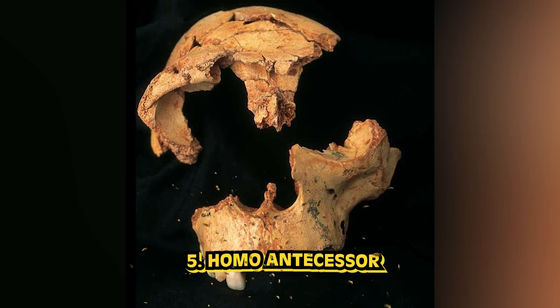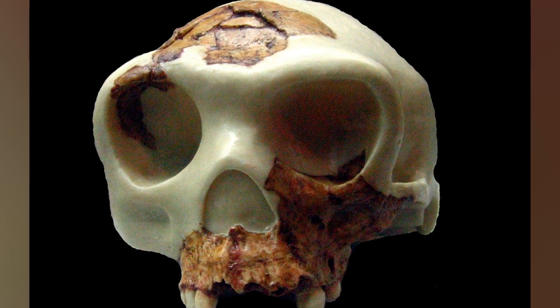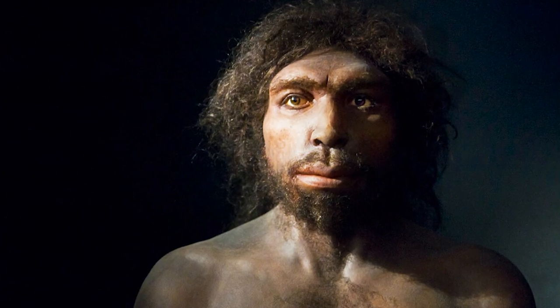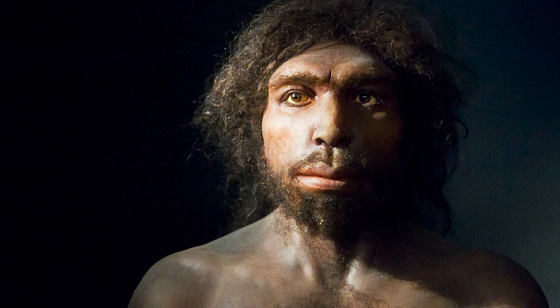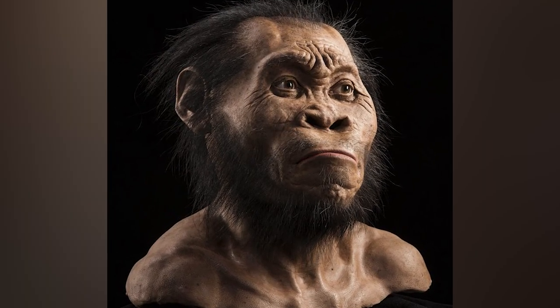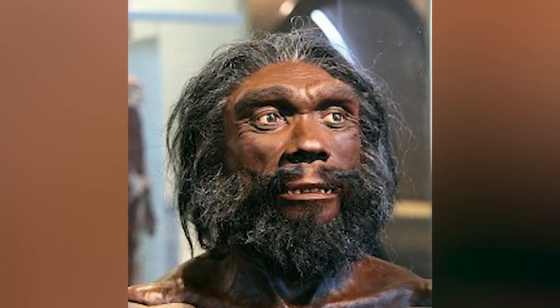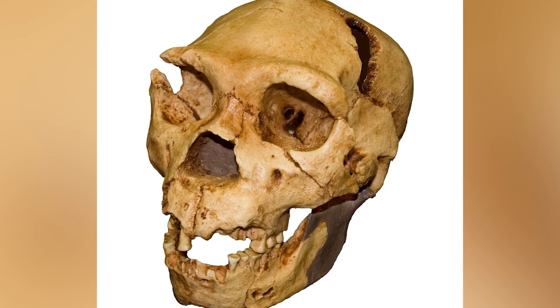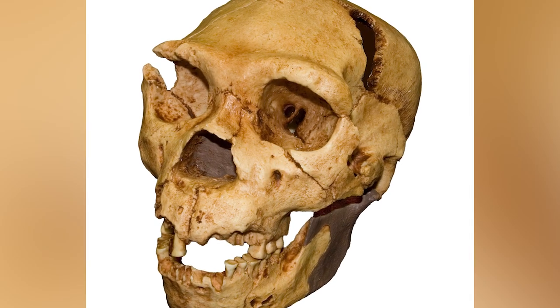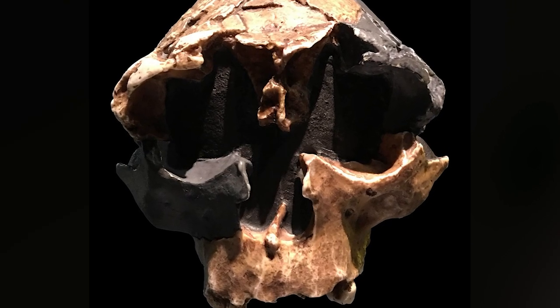In our number 5 spot today, we have Homo antecessor. The discovery of this species starts at a huge archaeological site in Spain called Grandolina Cave, which is rich with history. At this site, the remains of a hominin group called Homo antecessor were found. This discovery came in 1997, and this species is often described as having a mix of modern and primitive traits. It is thought that there were similarities between this species and both Neanderthals and Denisovans, which shows that they all must have shared some common ancestor.